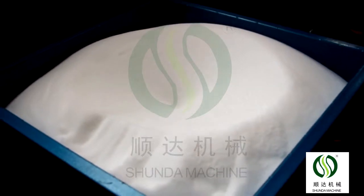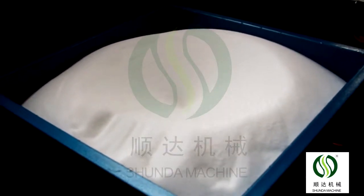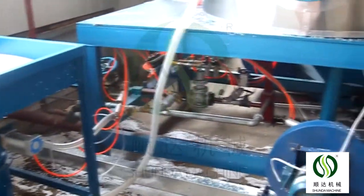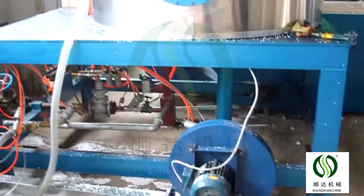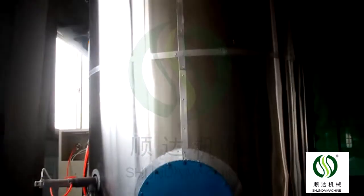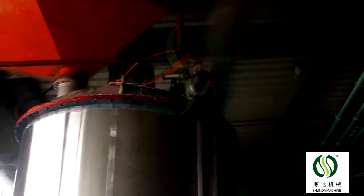The Pre-Expander Control System can set Foaming Density, Steam Pressure, and Foaming parameters according to customer requirements. The density can be up to 4 to 60 kg per cubic meter.